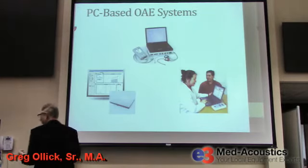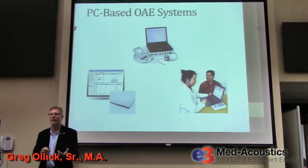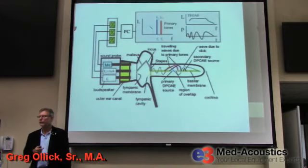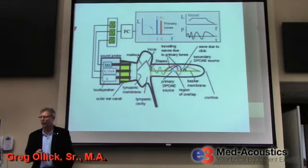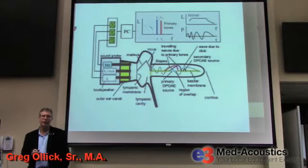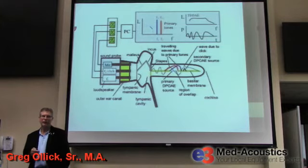There are also PC-based, computer-based OAE systems, which are clinical rather than screening — more what an audiologist would use for diagnostic otoacoustic emissions. The probe in the ear has a rubber tip making an acoustic seal in the ear canal. It doesn't need a pneumatic pressure seal like the tympanometer, but it does need an acoustic seal. The user has to use the appropriate ear tip for the size of the ear canal, and the system calibrates to the ear almost instantly at the start.